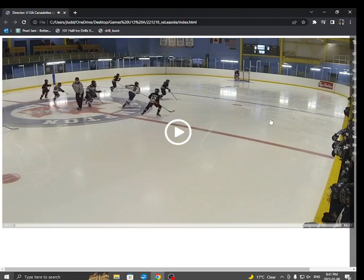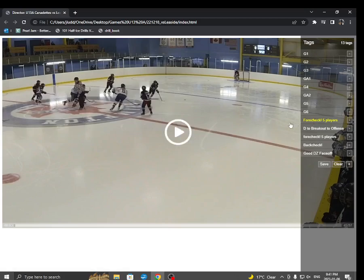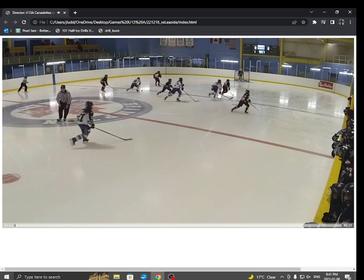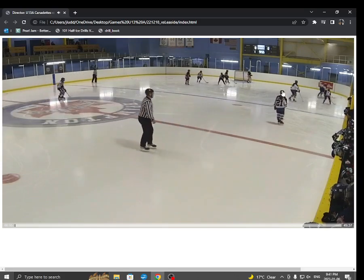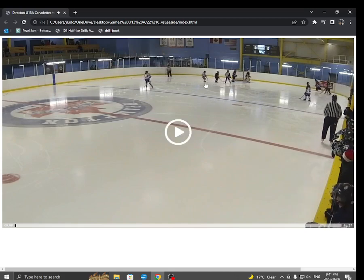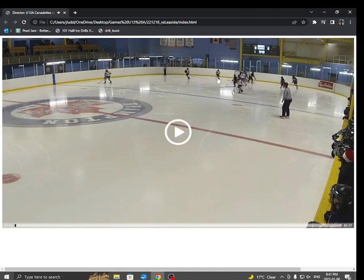Here are a few things from the last game we played — the 6-2 win — that you guys did really well. First is the 4-check. Watch this: Kate, really good bull. Look how hard on the puck she is. There's Ariana as F2. Nyla as the hawk. Puck goes the other way, Nyla becomes the bull.